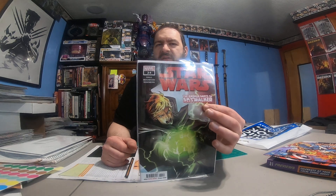Star Wars, number 34. There's a first appearance in this book — it's already starting to sell on eBay for $25, and it just came out today. It's ridiculous.